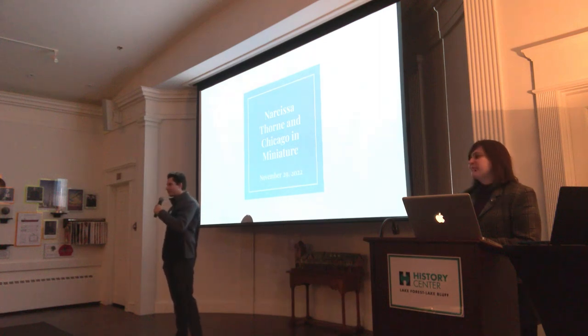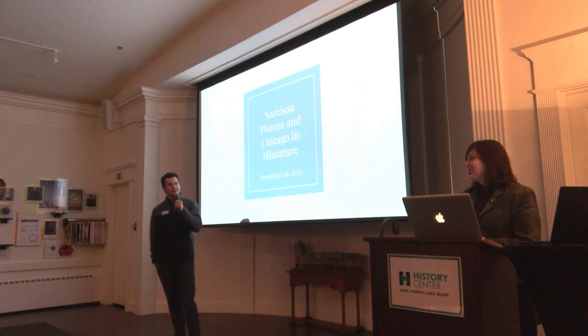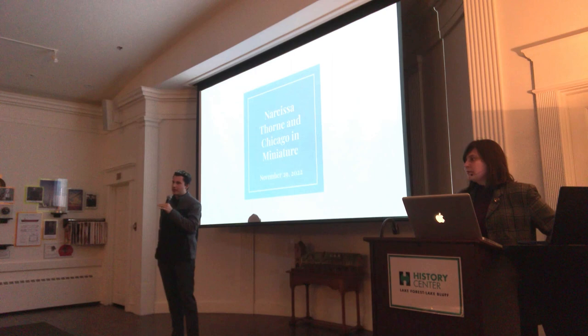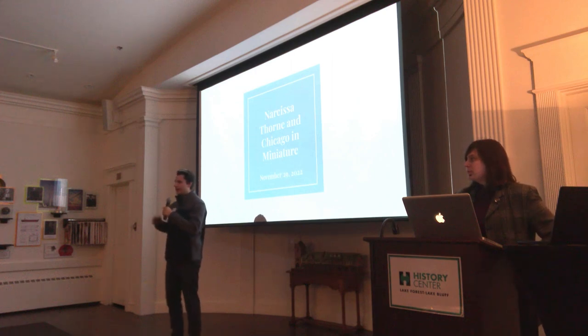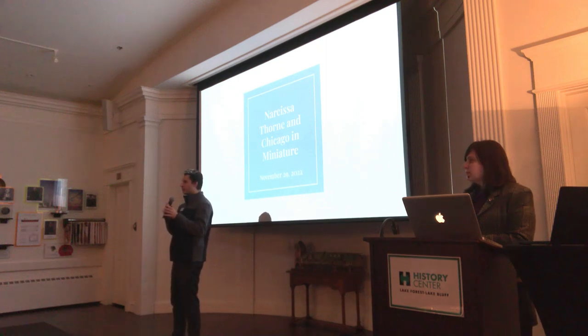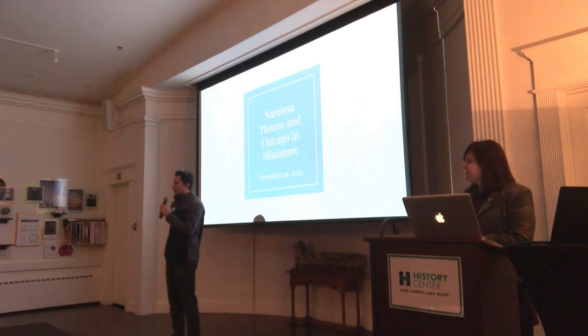We've got a very exciting presentation tonight. We're happy to have the guest curator of the Art of the Miniature exhibit here with us, Madeline Rispel. Madeline's going to be giving us an introduction into the history of the miniature field in the Chicago region. And after the presentation, we're going to be breaking up into about two groups just to accommodate the space available in the exhibit. Madeline's going to be giving us a curatorial tour of the new Art of the Miniature exhibit.